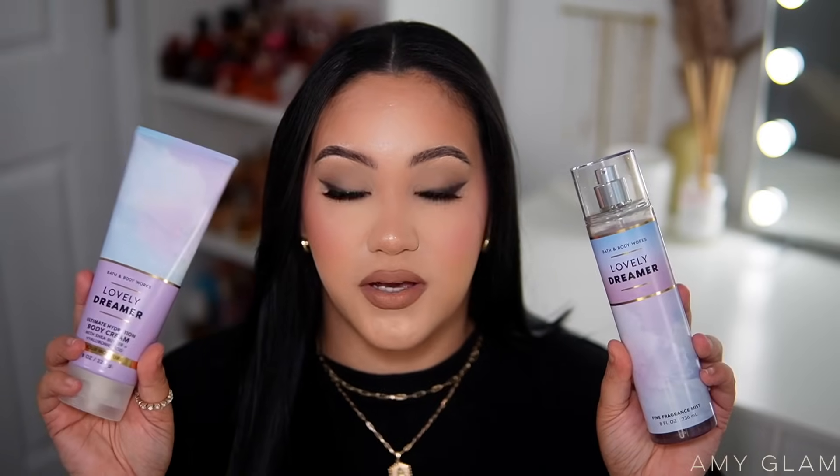Lovely Dreamer I wore with everything in Miami because it was pretty much the body care I took with me. I layered it with Donna Born in Roma Pink, with Ellis Brooklyn Apple Love, with everything — it just adds this cozy skin-like musk scent to any fragrance. If this is still available at Bath & Body Works, it is such a good one.